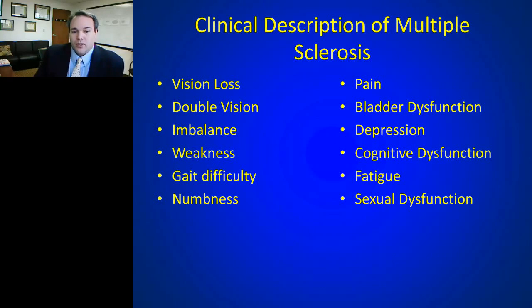Symptoms of multiple sclerosis can include vision loss, double vision, imbalance, weakness, numbness, difficulty walking, pain, bladder dysfunction, depression, cognitive dysfunction, fatigue, and sexual dysfunction. Each patient has a different combination of these symptoms. Some start with vision loss and progress; others may start with just fatigue and develop numbness later. This variety of onset makes the differential diagnosis quite difficult.